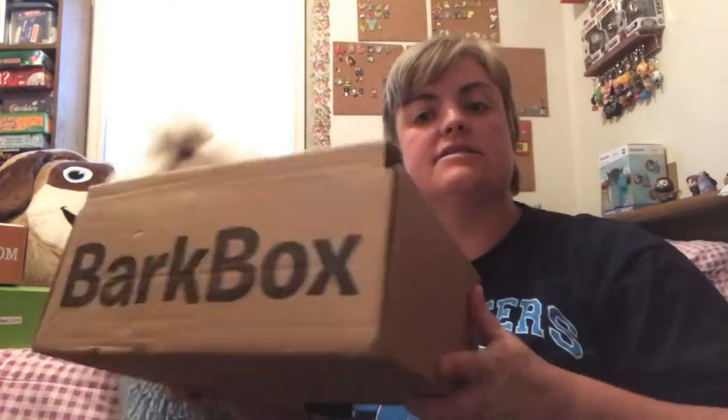I did some investigating, so those of you that have seen the small box, I found out what happened there — why we got a different theme than others. But let's open his, see what his theme is, and then we can talk about that.